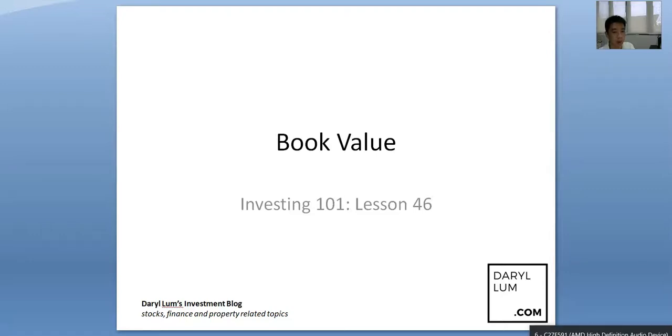Hi everyone, Daryl here. This is lesson 46 in my YouTube playlist Investing 101, and today we're going to talk about Book Value. Recently I've been talking more about investing in equities, and this is one of the quite important concepts that investors need to know.